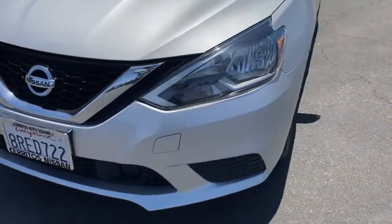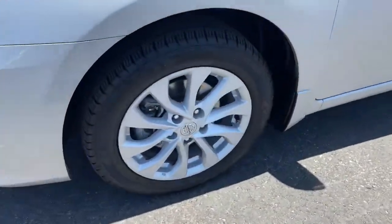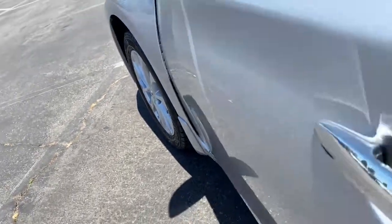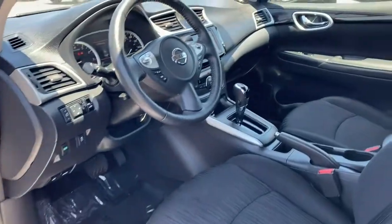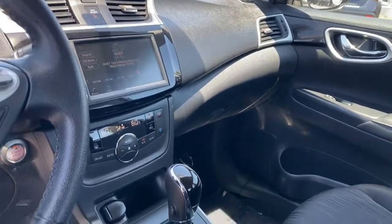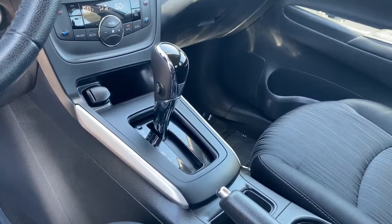Keyless entry, backup camera, satellite radio, keyless start, multi-zone AC, aluminum wheels, Bluetooth connection, steering wheel audio controls, stability control, leather steering wheel — drive smart, drive well.